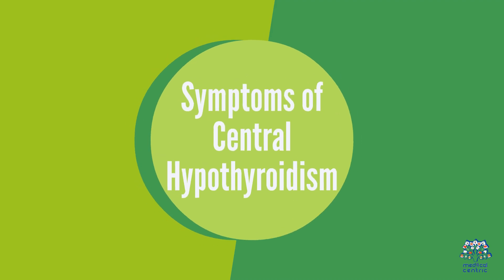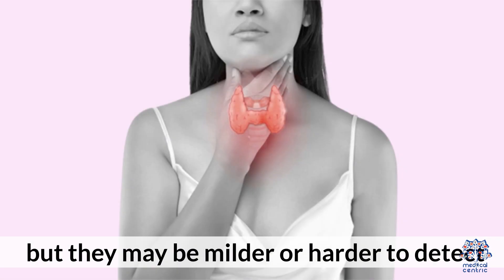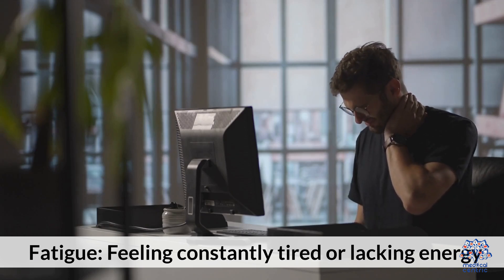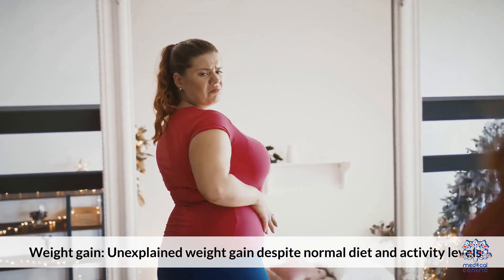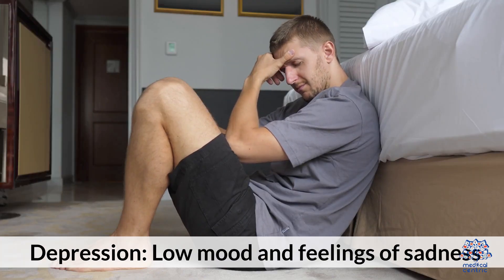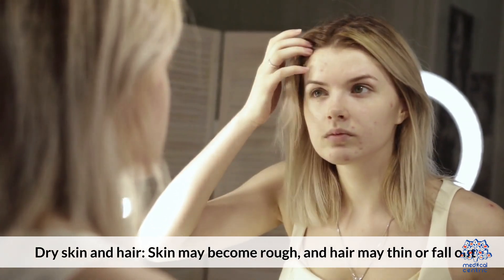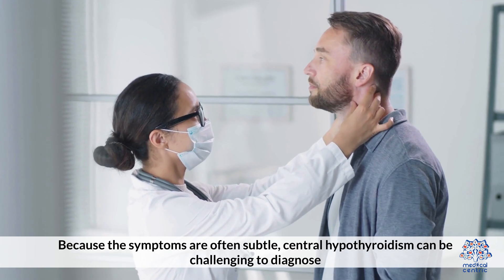Symptoms of central hypothyroidism: The symptoms are similar to those of primary hypothyroidism, but they may be milder or harder to detect. These include fatigue — feeling constantly tired or lacking energy; weight gain — unexplained weight gain despite normal diet and activity levels; cold intolerance — increased sensitivity to cold temperatures; depression — low mood and feelings of sadness; and dry skin and hair — skin may become rough and hair may thin or fall out. Because the symptoms are often subtle, central hypothyroidism can be challenging to diagnose.